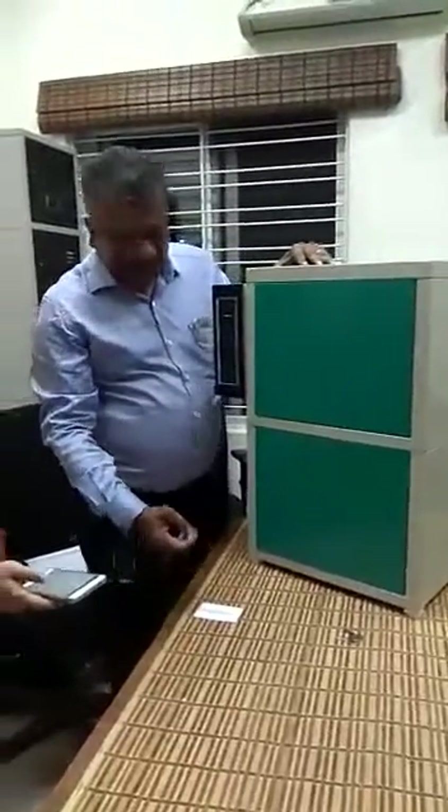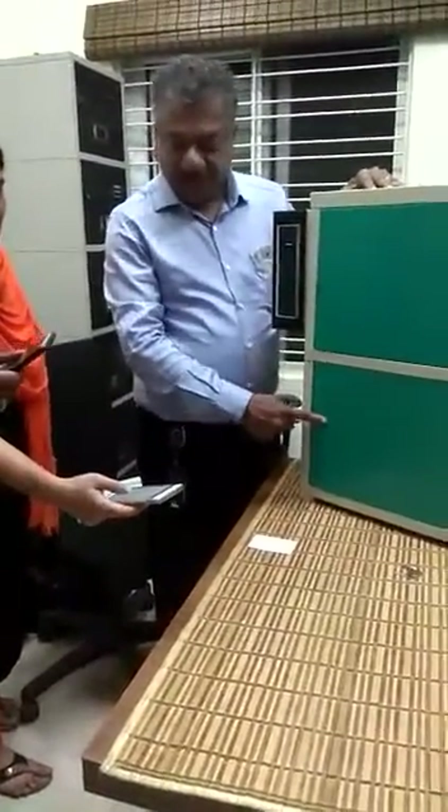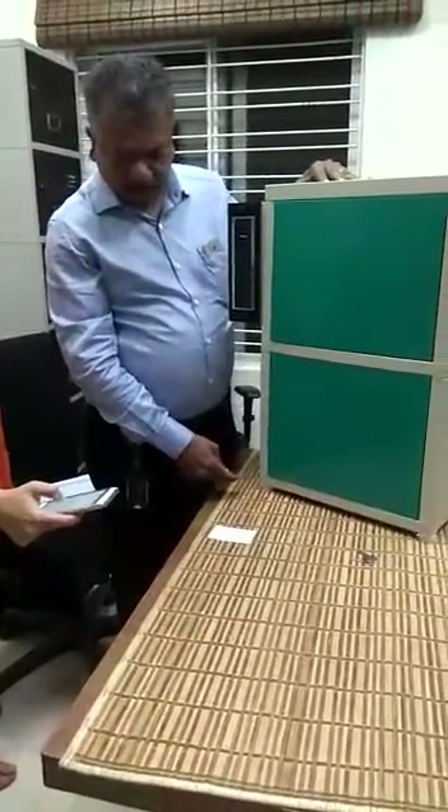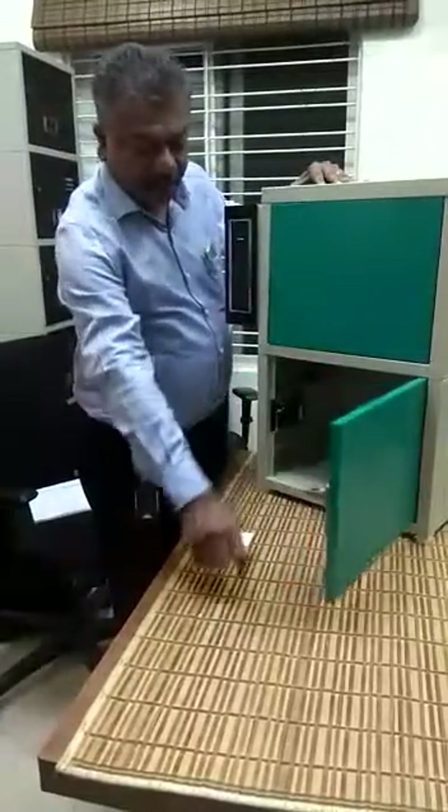The first cabin we are opening, then the second cabin — we are getting an open response. So through the mobile app, it got open.